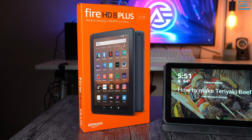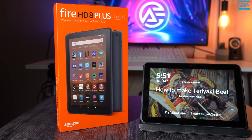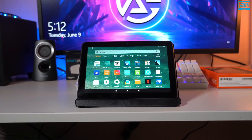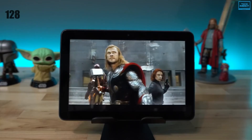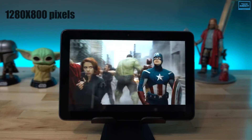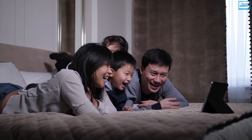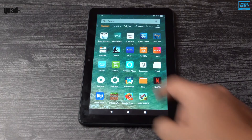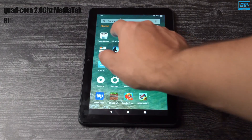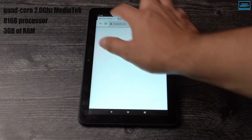If you want to get started with the Amazon ecosystem, the Fire HD 8 Plus is a great way to do so. It comes with an 8-inch high-definition IPS touchscreen with a resolution of 1280x800 pixels at 189 ppi, which is decent for watching movies and TV shows. The quad-core 2GHz MediaTek 8168 processor and 3GB of RAM are enough for most general-purpose tasks.